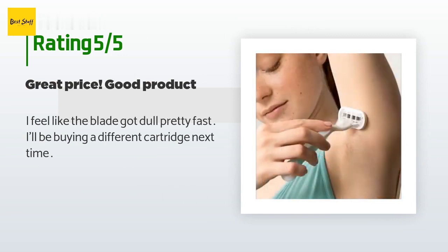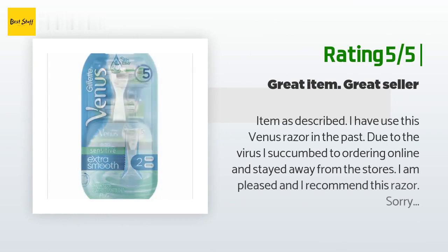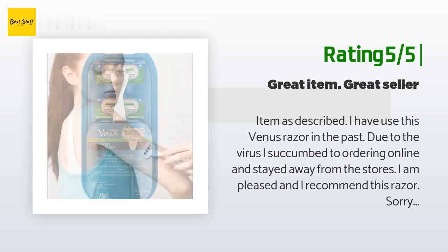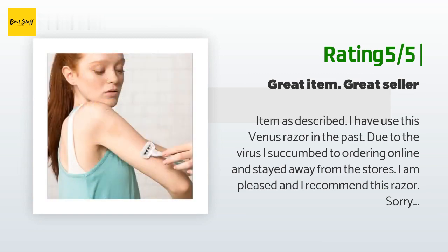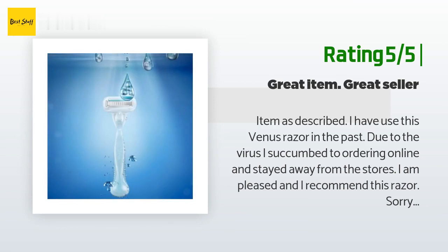A customer said: "I feel like the blade got dull pretty fast. I'll be buying a different cartridge next time." Another happy customer said: "Item as described. I have used this Venus razor in the past. Due to the virus, I succumbed to ordering online and stayed away from the stores. I am pleased and I recommend this razor. Good grip and four blades."